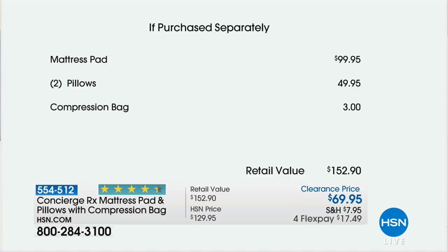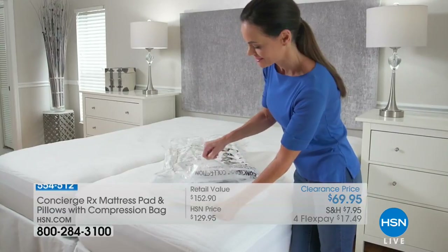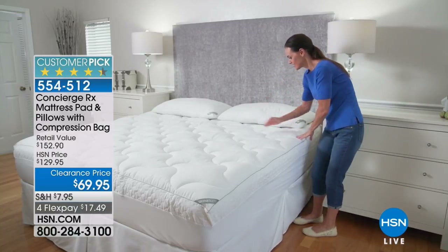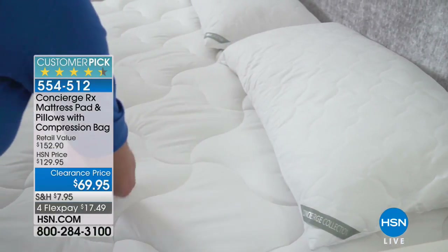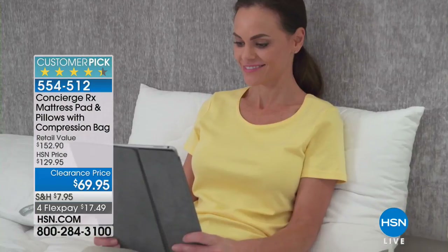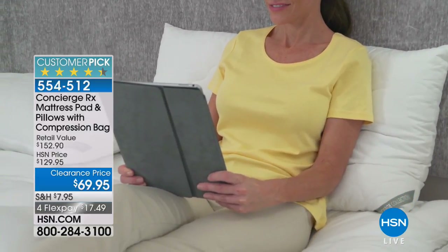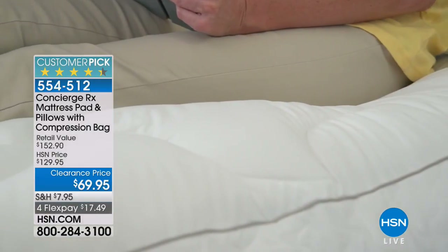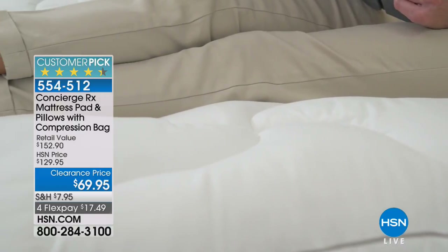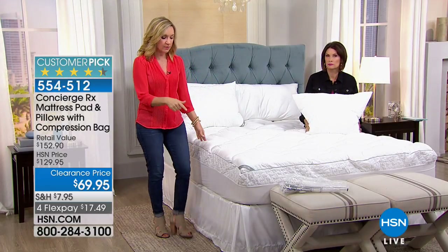The two pillows add roughly a $50 value, and we throw in the compression bag. I always say when you see a great deal on a mattress pad, get a backup — if something happens you have a fresh one ready. The compression bag lets you compress the entire set and slip it under your bed.